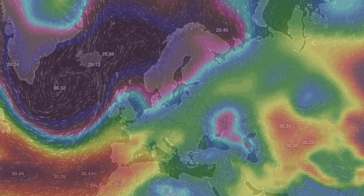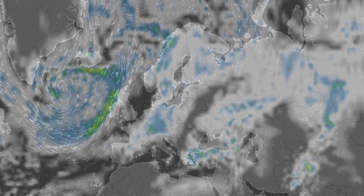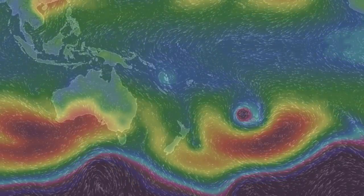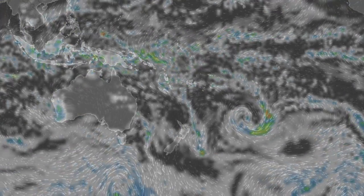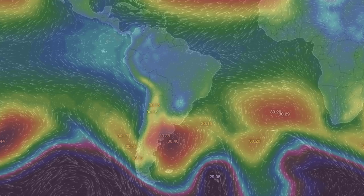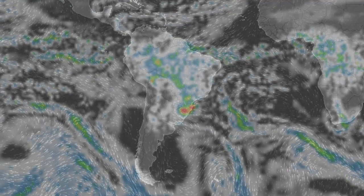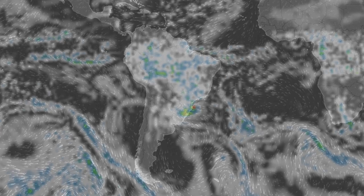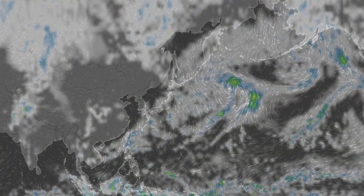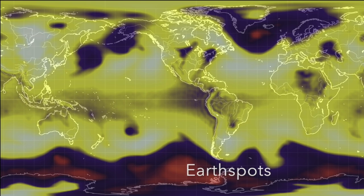We've got pressure and radar across the globe, earth spots, and some wind at atmospheric layers, followed by shots of our star to close. It's 4:20 AM in the new Valley of the Sun. Eyes open, no fear. Be safe, everyone.